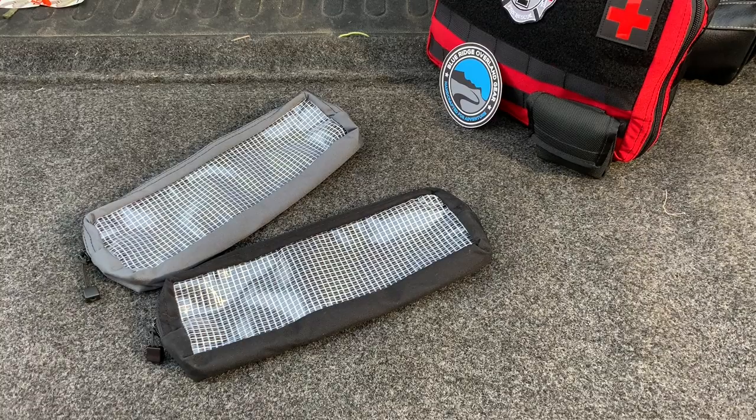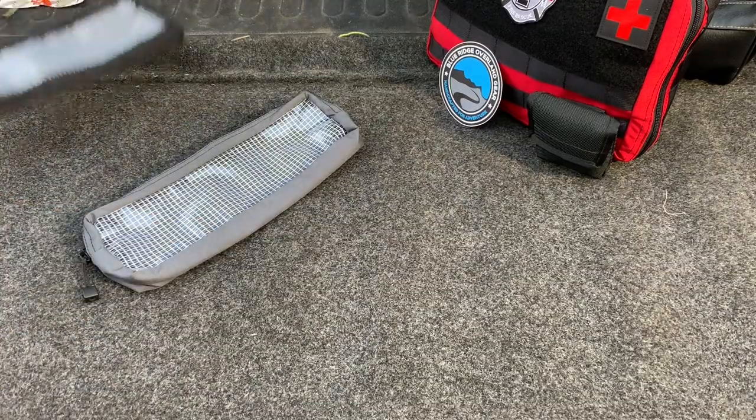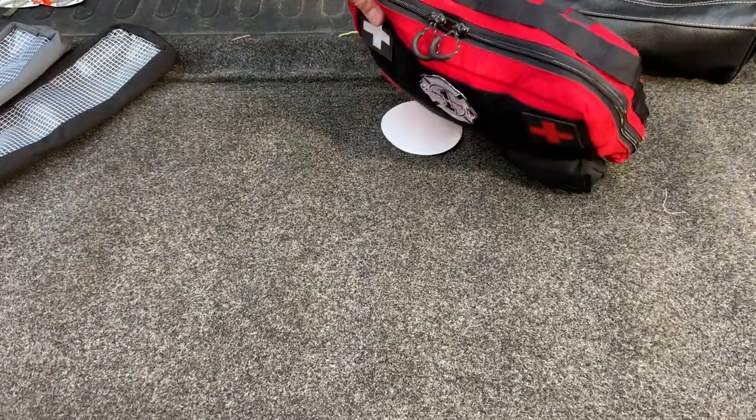I first heard about Blue Ridge Overland Gear from watching a couple of YouTube videos and I am a firefighter EMT by trade. The first thing I picked up is their medical kit.